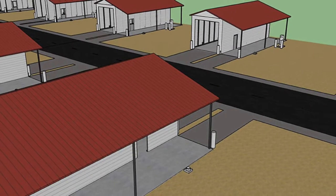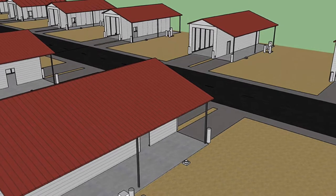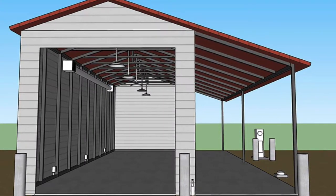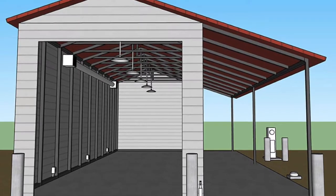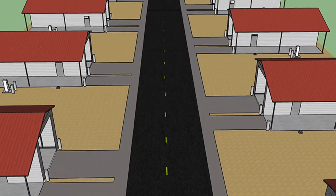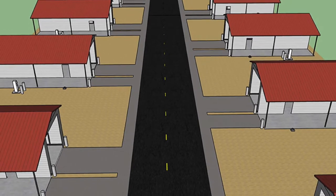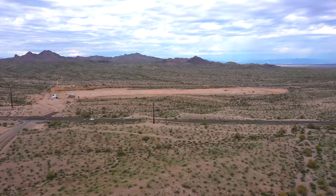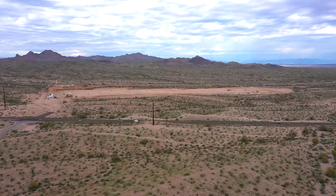We have an à la carte menu that customers will be able to interact with. They can put in a car lift, big screen TVs, a poker table if they wanted to. This is going to be designed strictly for the end consumer and we're going to shower them with whatever they want. This is going to be a second home away from home.